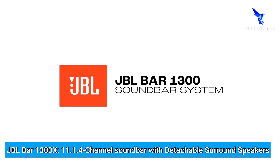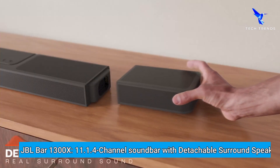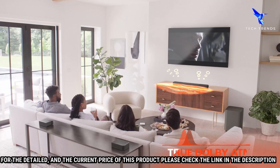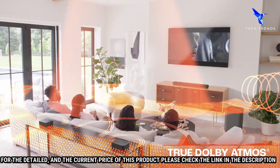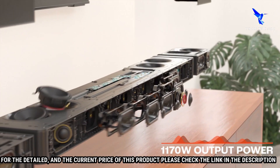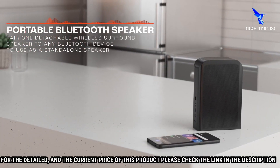Number 3: JBL Bar 1300X — an 11.1.4 channel soundbar with detachable surround speakers. This soundbar has a sleek and modern look with an aluminum finish to complement any home theater setup. The JBL Bar 1300X delivers powerful 4K Ultra HD sound with Dolby Atmos and DTS:X for an immersive 3D experience. It also has multi-channel sound technology that gives you the feel of a live music performance at home.